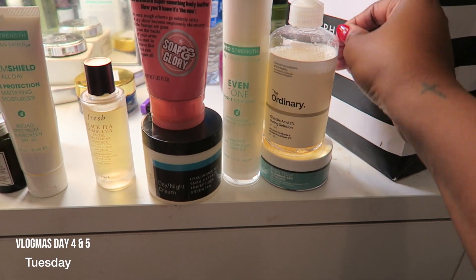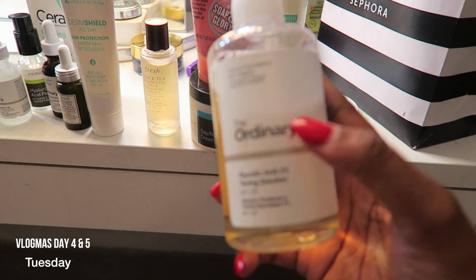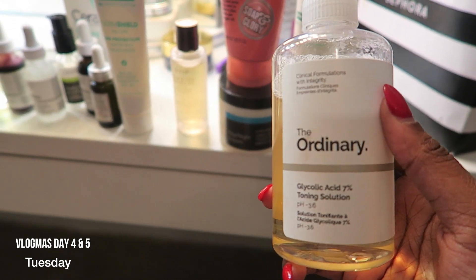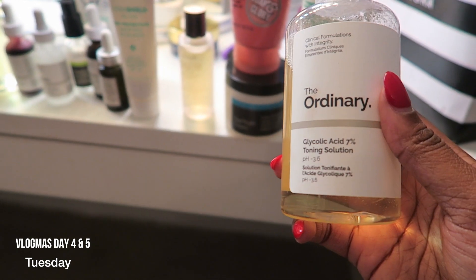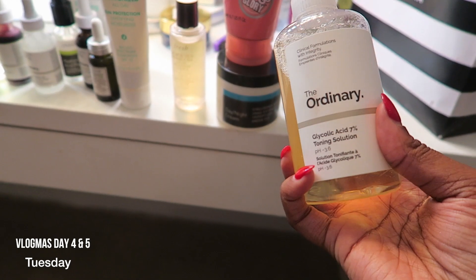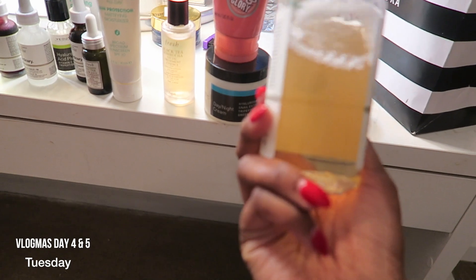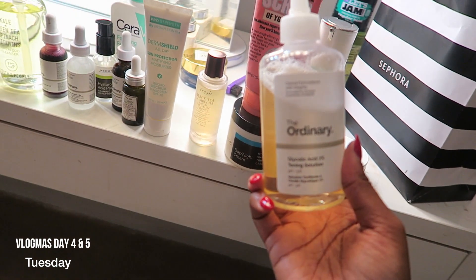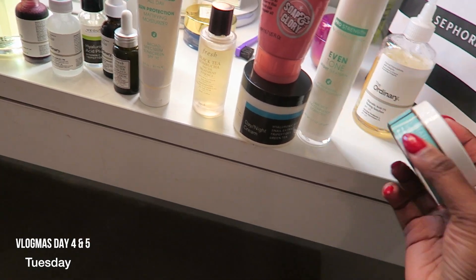This is my Ordinary Glycolic Acid Toner. I'm not even going to shade the Glowtonic, but honestly, this one right here is so much more effective, in my opinion. I love the tingle and the price point. This is $7. You cannot beat that at all. And look how big it is compared to the Glowtonic — the Glowtonic now comes in a bigger bottle, but I love this. I love it. I'm telling you to go get it.